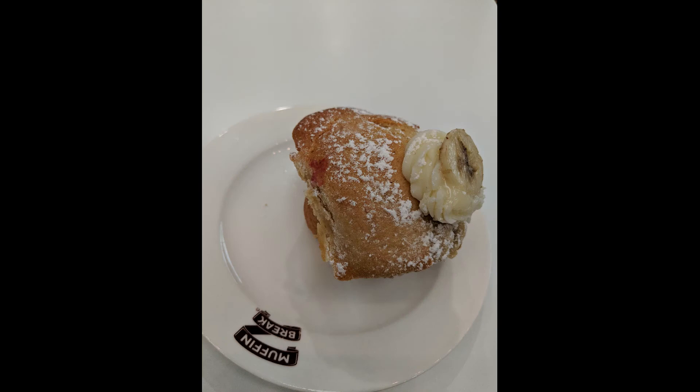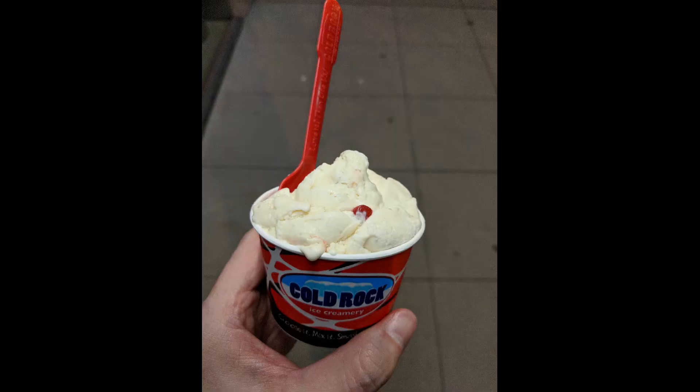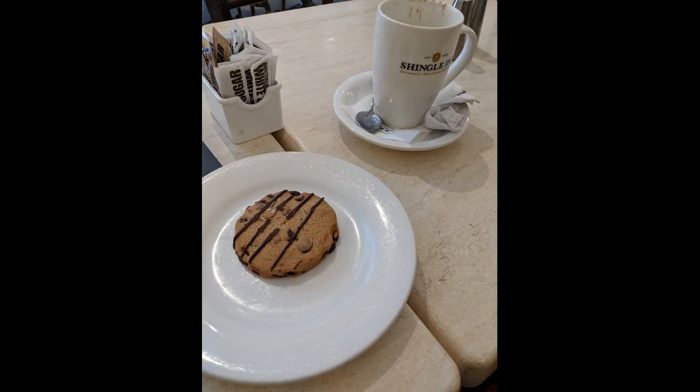G'day all. A number of people asked me how I get free things on or around my birthday. Today I will share how I find out about birthday freebies for Australians.